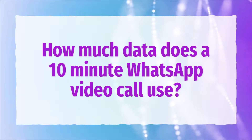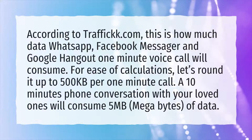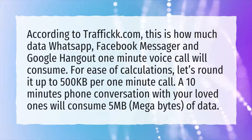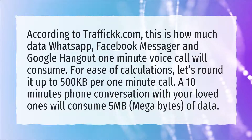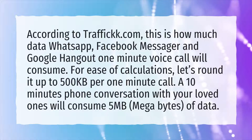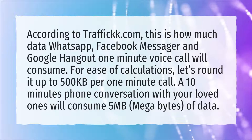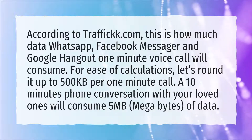How much data does a 10-minute WhatsApp video call use? According to Traffic.com, this is how much data WhatsApp, Facebook Messenger, and Google Hangout one-minute voice calls will consume. For ease of calculations, let's round it up to 500 kilobytes per one-minute call. A 10-minute phone conversation with your loved ones will consume 5 megabytes of data.